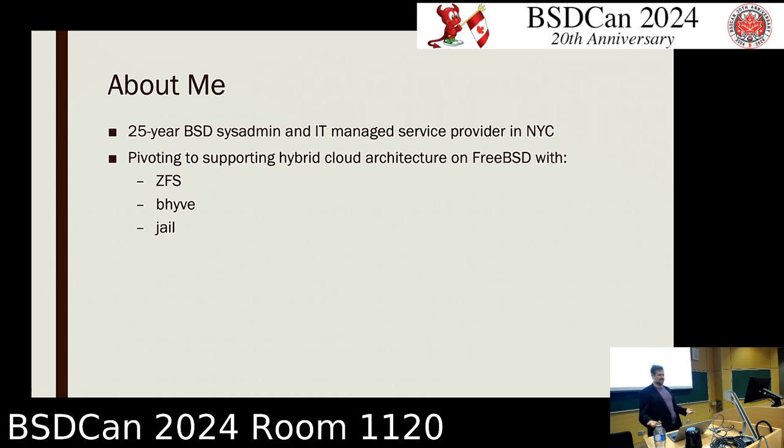What I came across in 2019 was that Bhyve support for Windows started becoming essentially perfect for all of my needs. So the FreeBSD stack — ZFS, Bhyve, and Jail — were basically perfect for anything that I needed to run.